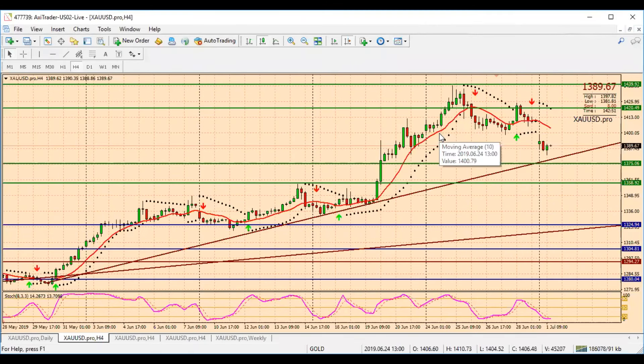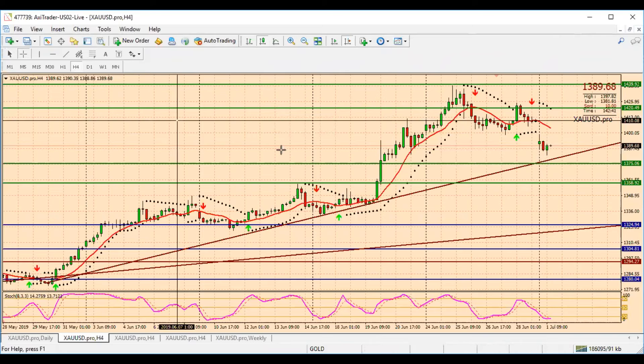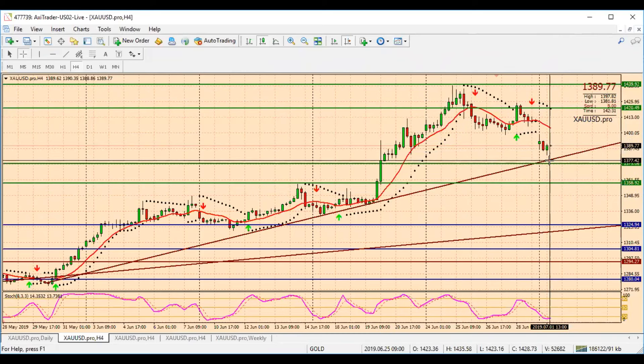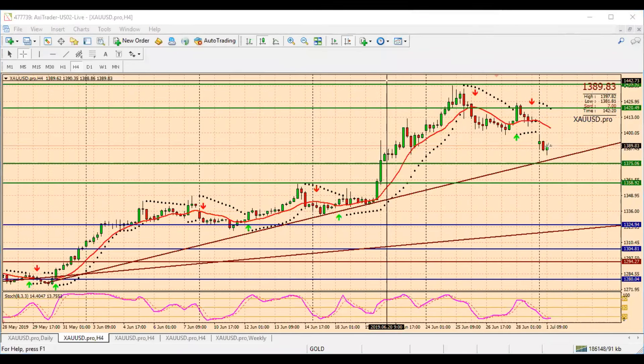On Gold — coming from a sell from the 1420 area, we got to the target. Pretty much just touched 1380, which was my target from this sell. I was expecting to get a bounce at 1380. What I'm expecting right now on gold is to go back and retest around 1420, see bearish price action around that area and go short again targeting 1340. Otherwise if the market just drops first, I'll look for a buy from 1360 targeting back up.